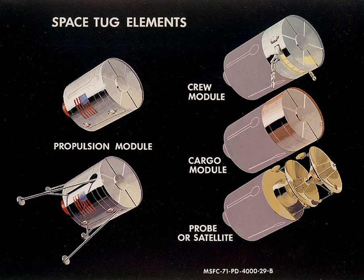The Russian RKK Energia Corporation proposed a space tug named Param in 2005, which could be used to ferry both the proposed Clipper crew vehicle or uncrewed cargo and fuel resupply modules to the ISS. Keeping the tug in space would have allowed for a less massive Clipper, enabling launch on a smaller booster than the original Clipper design.